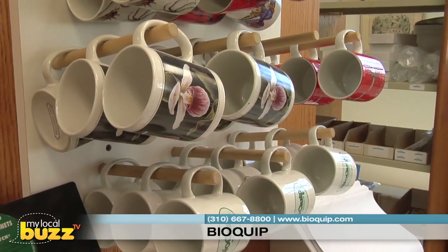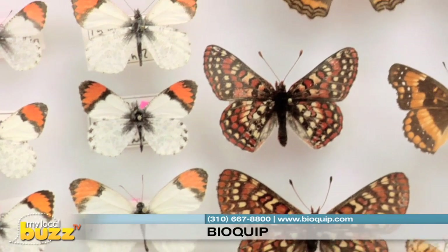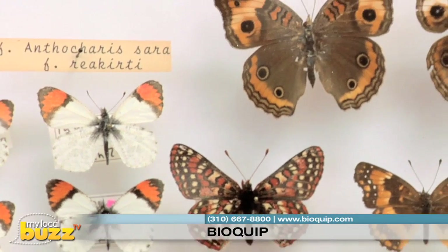BioQuip is a family-owned corporation. We've been very fortunate to move into a second generation and there's great hope for the future. We manufacture and distribute equipment to study insects and we develop and design products for use in the field, in the classroom, and in museums.